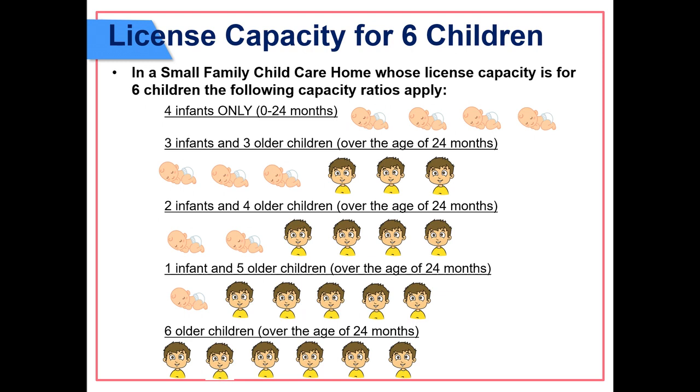License capacity for six children: in a small family child care home licensed for six children, the following capacity ratios apply — four infants only (ages 0 to 24 months); three infants and three older children over 24 months; two infants and four older children over 24 months; one infant and five older children over 24 months; or six older children all over 24 months.